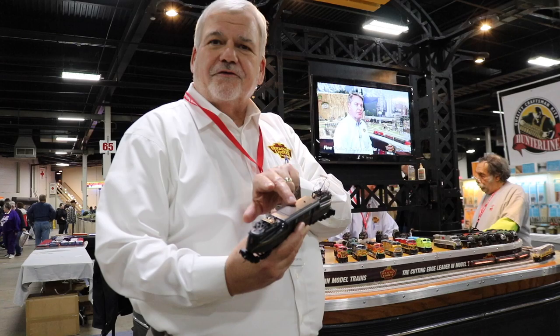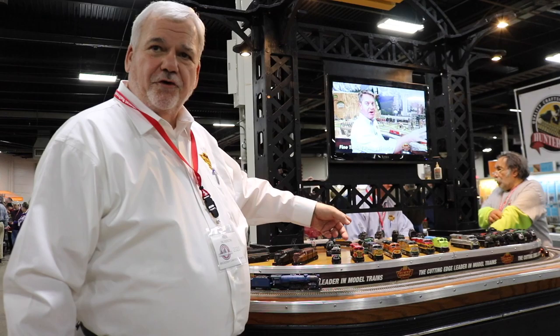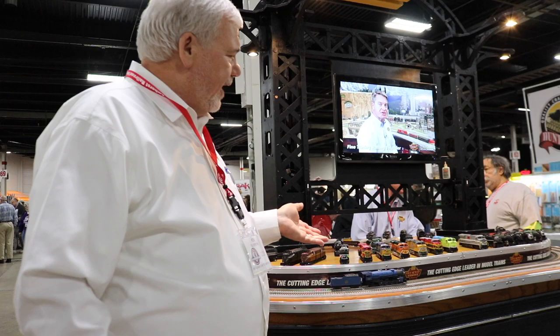First off, we have GG1s — all-new tooling. This one's unusual. Of all the years I've made GG1s, I never knew that there was a Brunswick Green with a Tuscan roof. I saw the pictures where you can actually see it, so it's a legitimate paint scheme.